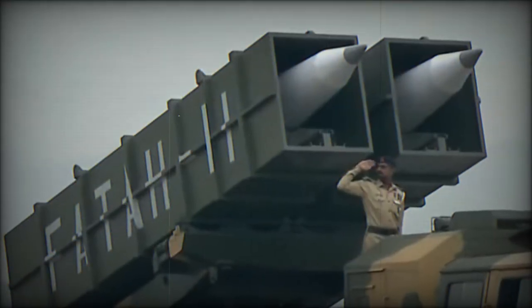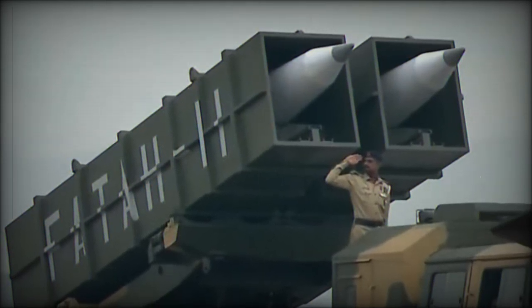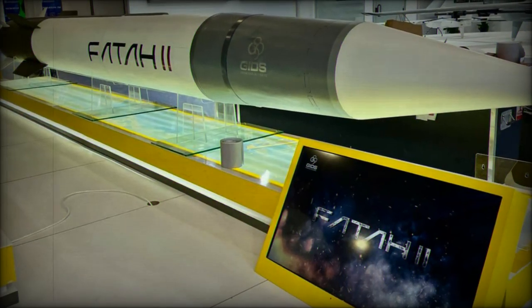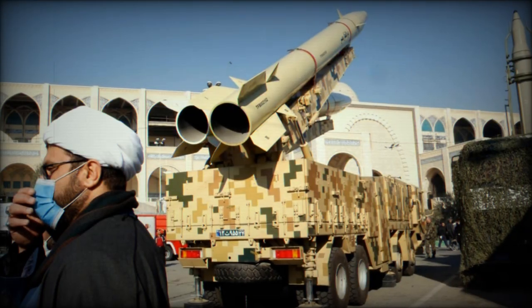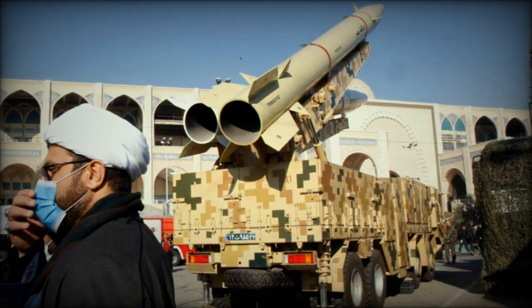Israel's renowned Iron Dome and Arrow missile defense systems were put to the test by this large-scale attack. While these systems successfully intercepted some ballistic missiles and drones, the deployment of hypersonic missiles like the FATA-2 posed a significant challenge. Hypersonic weapons are extremely difficult to track and intercept due to their speed and maneuverability, which gives Iran a strategic advantage.